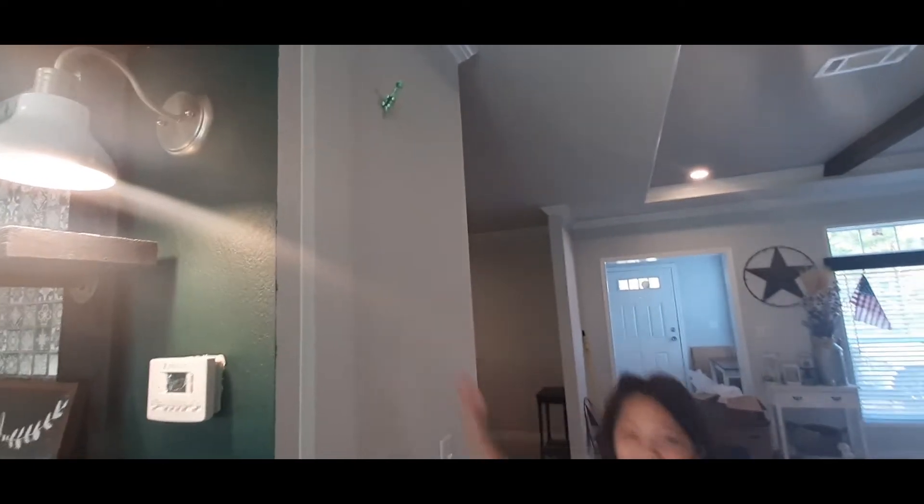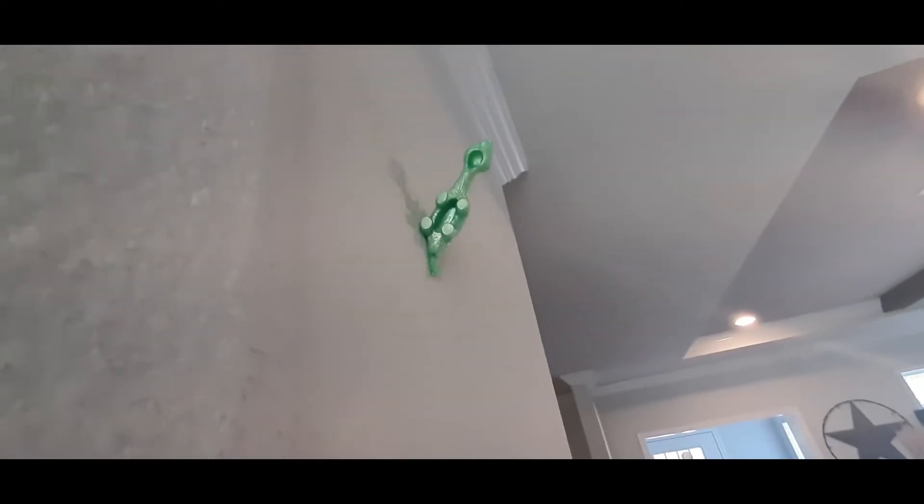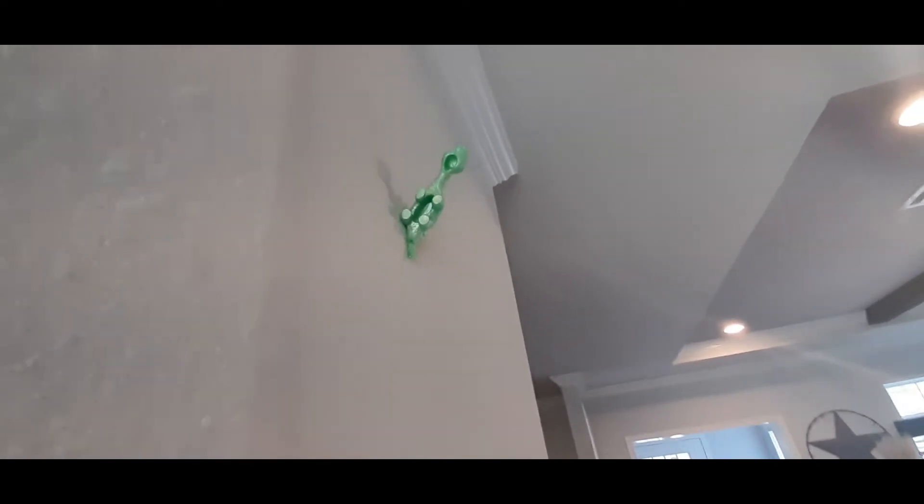Charlotte is playing with her little slingshot dino that we got from the dollar store. She's been having a lot of fun with it and it is literally stuck to the wall — it's been like that for at least a good minute.